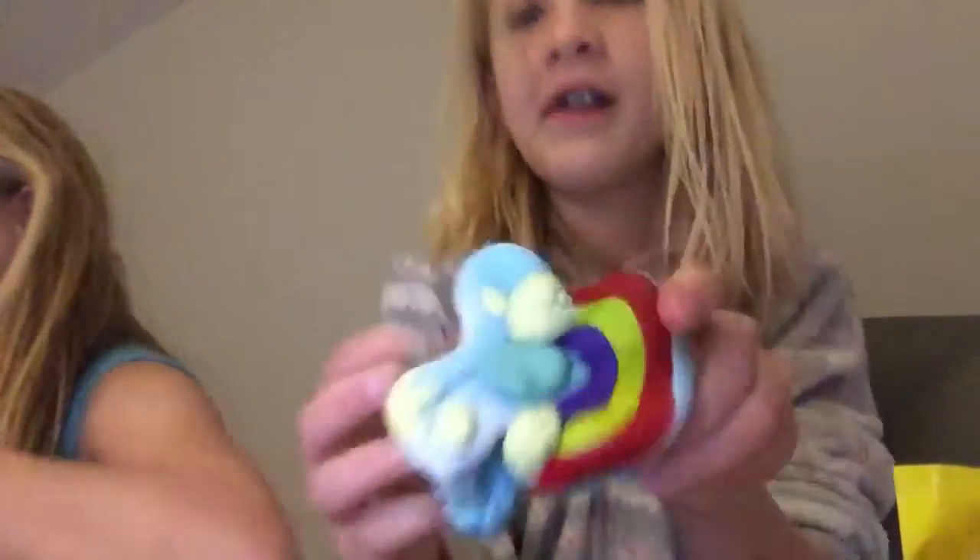It's a 10-inch squishy — it's still rising. Oh my god, you got so much good squishy!